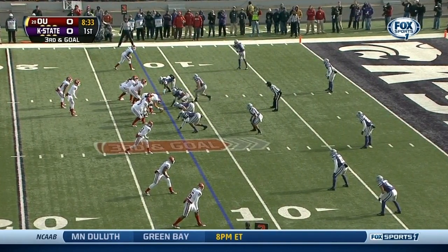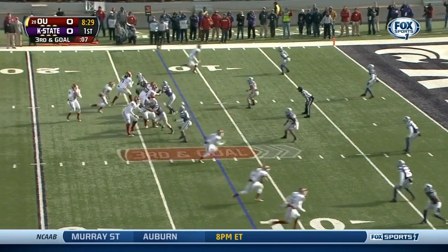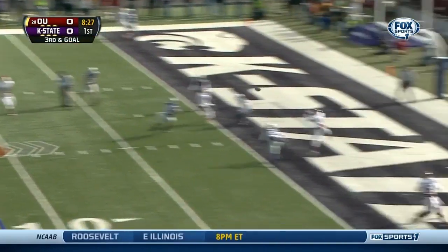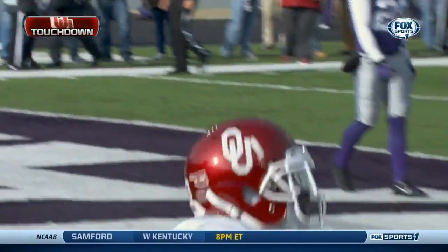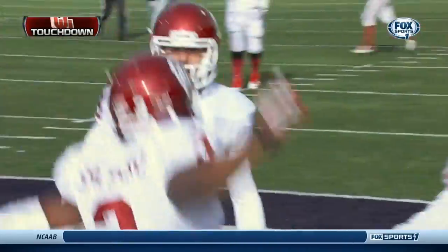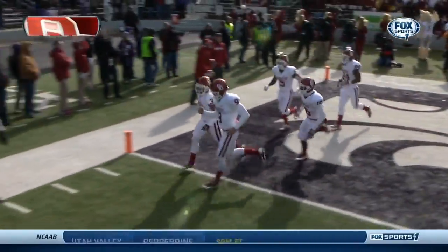And now they've held tight here on third and goal. Knight from the shotgun, stands in the pocket, goes up top — touchdown! Oklahoma wide open, Sterling Shepard just grabbed his sixth touchdown reception of the season. A 12-yard touchdown.